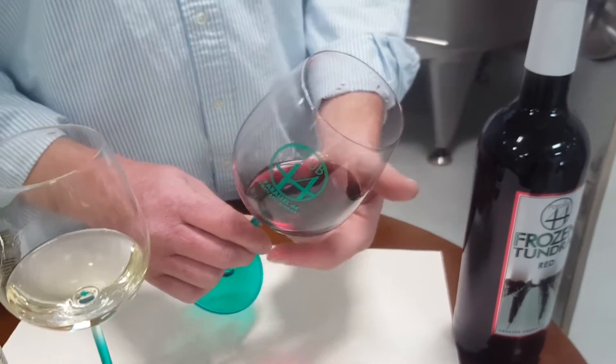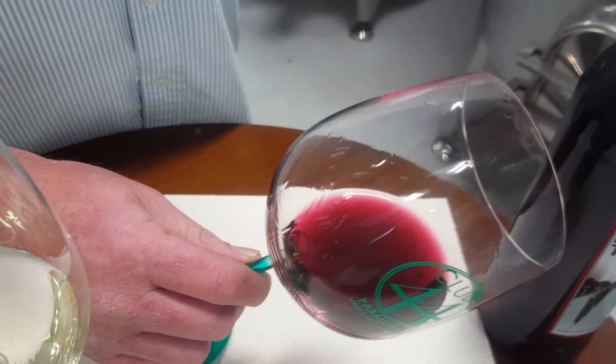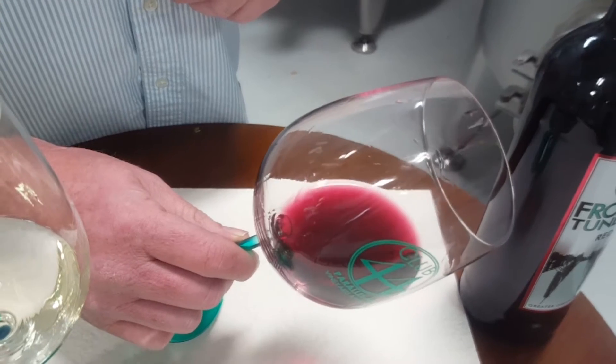Also, if you see a browning ridge over the wine, that's a sign of some oxidation and age, which is good sometimes for a red. This is a very fresh young red, so you're not going to see any signs of oxidation on this.